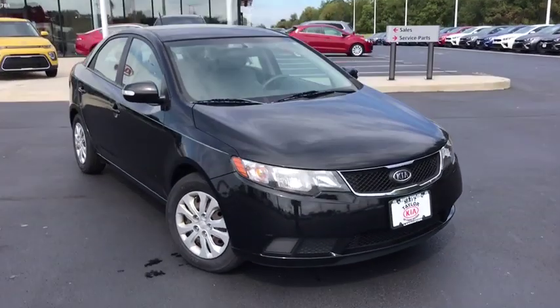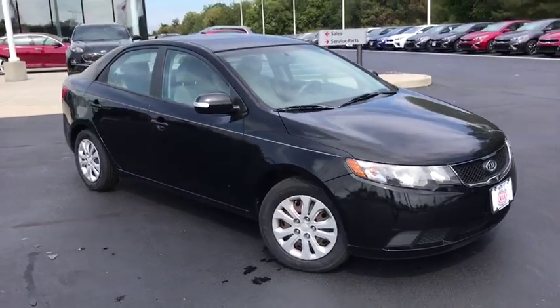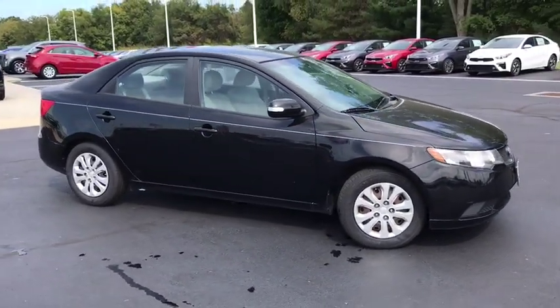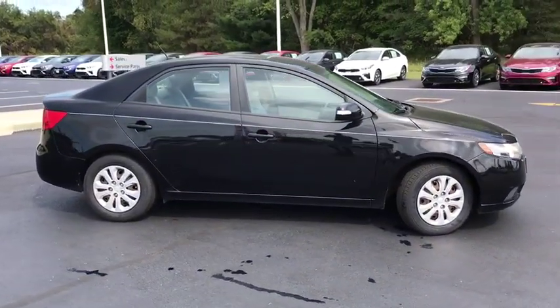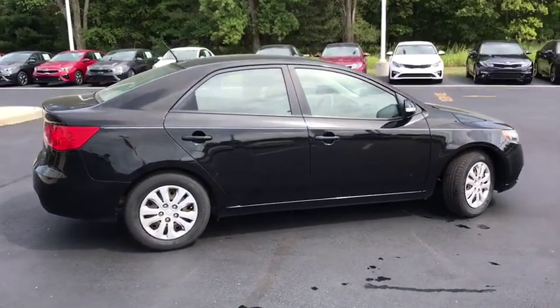Come test drive the 2010 Kia Forte. If you're looking for a trendy and feature-laden compact sedan, the Kia Forte is for you. It offers an exceptional combination of innovative design, high-quality engineering, and outstanding value.